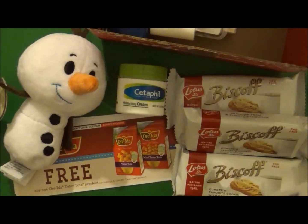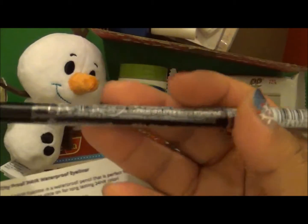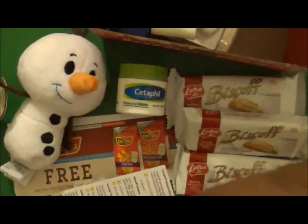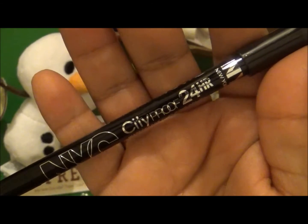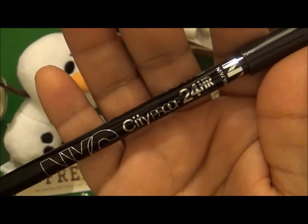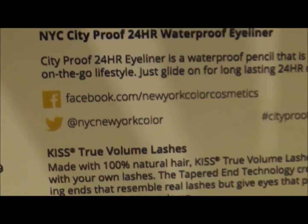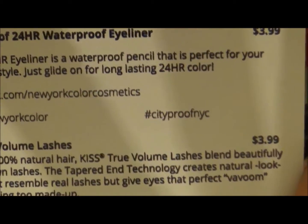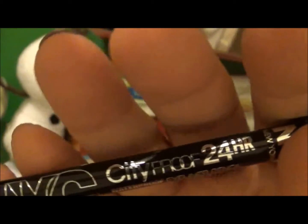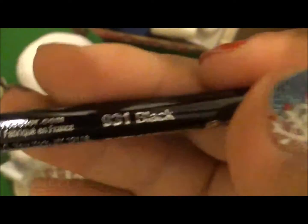The next item is the NYC City Proof 24-Hour Waterproof Eyeliner. Let me take it out of the packaging so you guys can see it. The City Proof 24-Hour Eyeliner is a waterproof pencil perfect for your on-the-go lifestyle — just glide on for a long-lasting 24-hour color. Find them at facebook.com/newyorkcolorcosmetics, Twitter at NYC New York Color, hashtag #cityproofnyc. They retail at $3.99 and the shade is Black number 931.